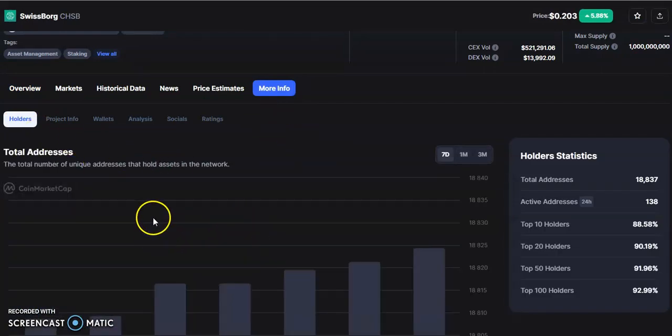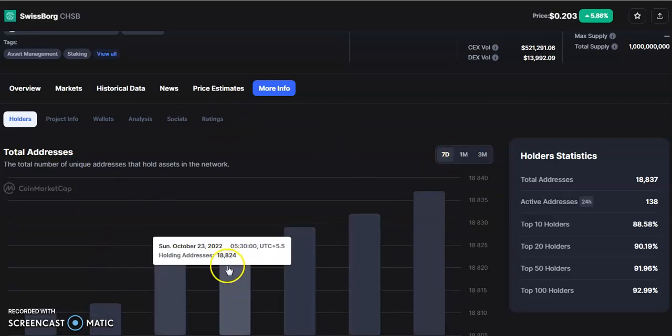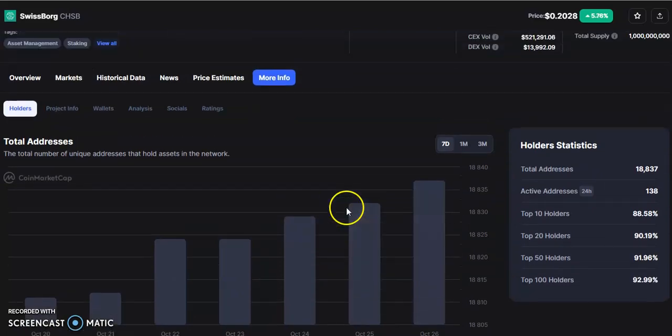You can see the holder count and it keeps on increasing, which is a really good thing. Within seven days it has gained a lot of holder counts — from 18,000 it is now at 8,837.